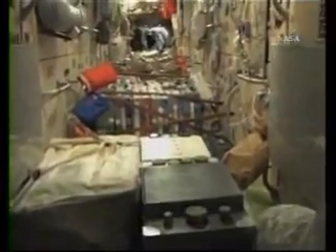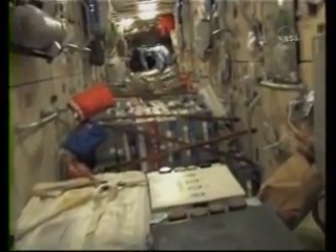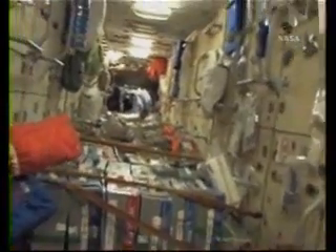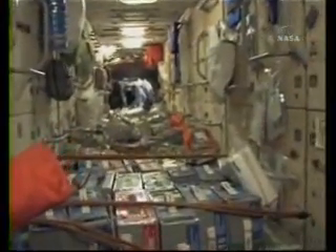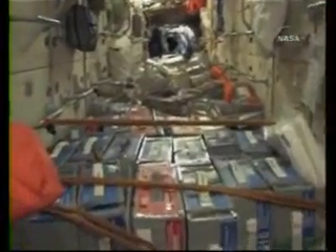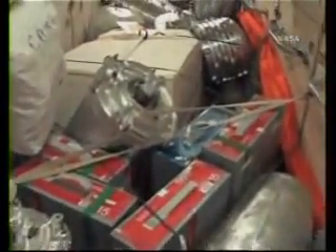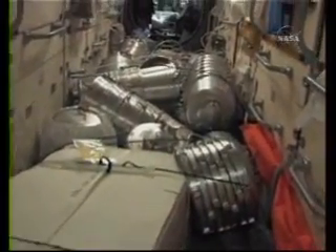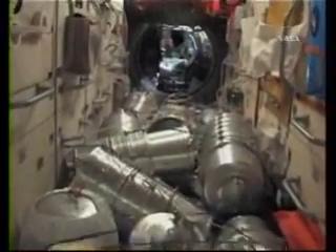So now we're going into the oldest module on the space station — the FGB. It's part of the Russian segment, but actually financed and purchased by America. Here's where we keep all of our food. The red containers are Russian food containers, the blue ones are American, and those silver buckets are various types of water containers for the Russian side.